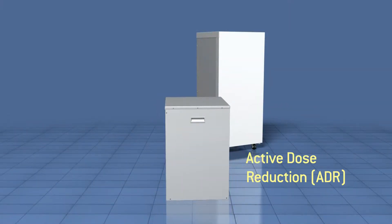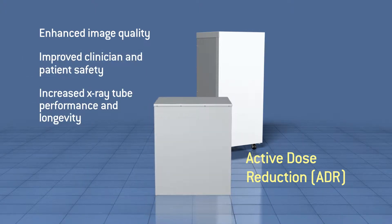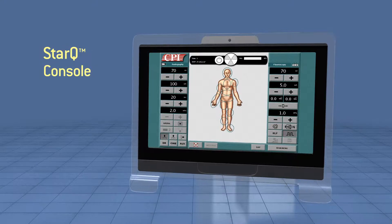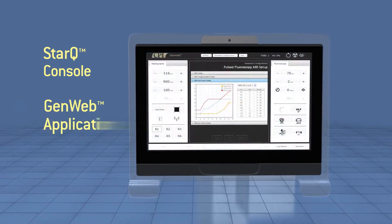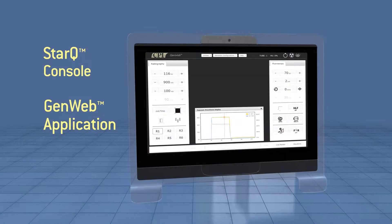Use the ADR module for significantly enhanced image quality and improved safety during pulsed fluoroscopy procedures. The new StarQ console is a wide LED touch screen that is directly compatible with GenWeb, a web-based application that allows remote diagnostics from anywhere in the world.